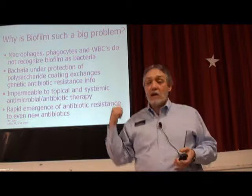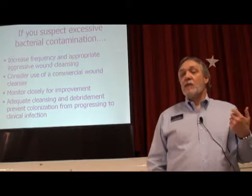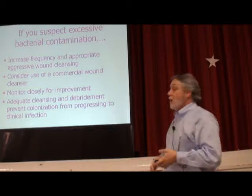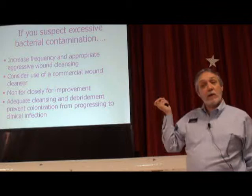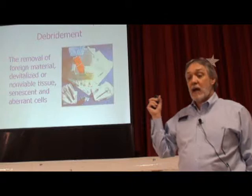The only way to get rid of biofilm is to debride it — it's got to be scraped out of there, just like any other kind. So if you think you've got too much bacteria in your wound and healing is stopping, your granulation tissue is going away — start cleaning more frequently and more aggressively, make sure you're using the right amount of pressure, consider a commercial wound cleanser, and keep a real close eye on it.